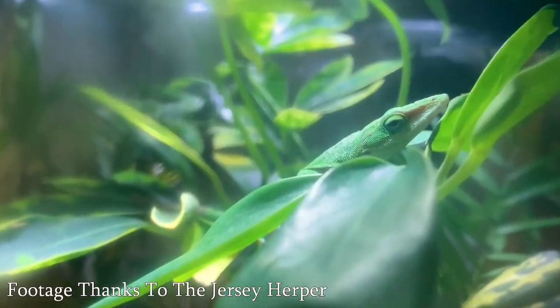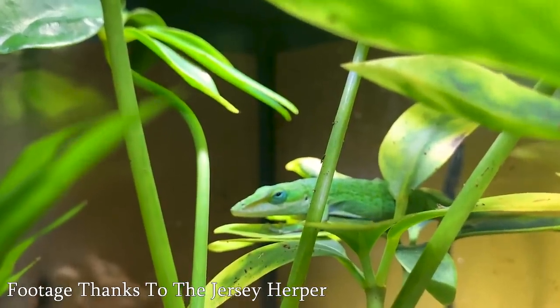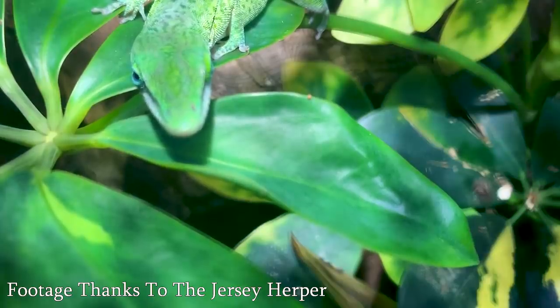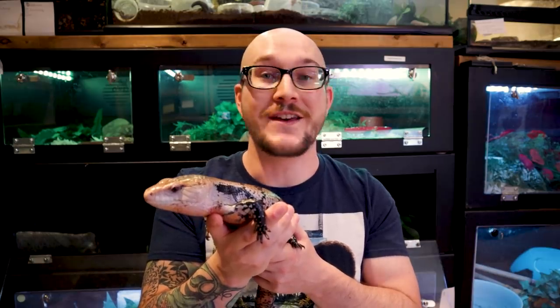Now let's move on to number four: Green Anoles. Maybe one of the most fascinating to watch as just a display animal — really not great for handling. A big thank you to the Jersey Herper for sending the footage. These are green anoles. Although kind of still at times, they can be zippy and will fly away from you. If you take them out of their enclosure and they get out of your hands, you may never see your green anole again. They are so fast, so flighty — not great for handling, but really fun to watch.